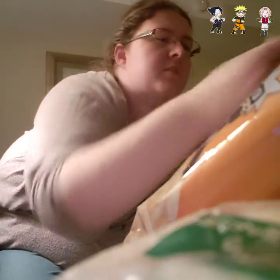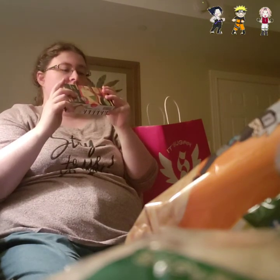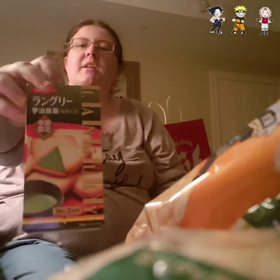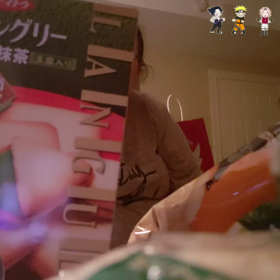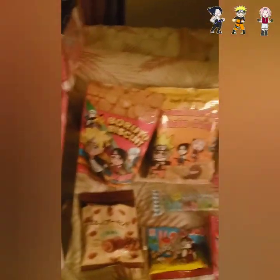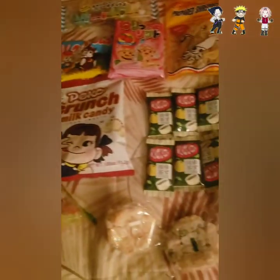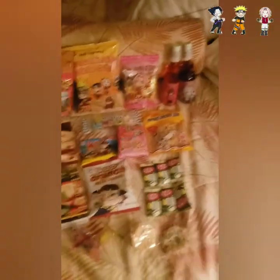There are more Kit Kats, so they gave us six yuzu matcha Kit Kats total. And then finally, the last thing in this box is an Ito Raguri uji matcha yokuro iri — wheat crackers with a matcha filling. Most of the ingredients seem mostly natural, which is nice. Okay, now I'm going to show you everything that came in the box — so many yummy things!